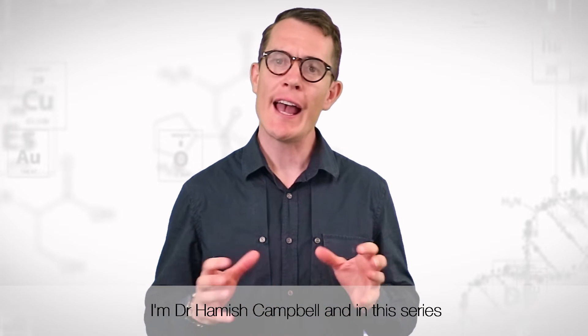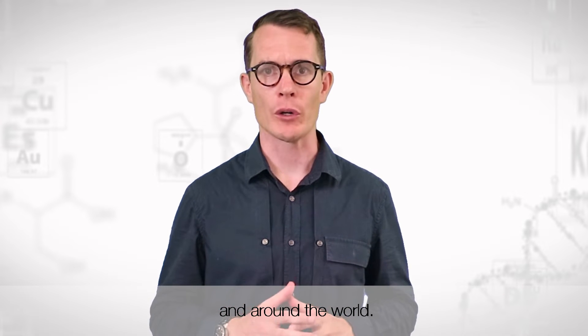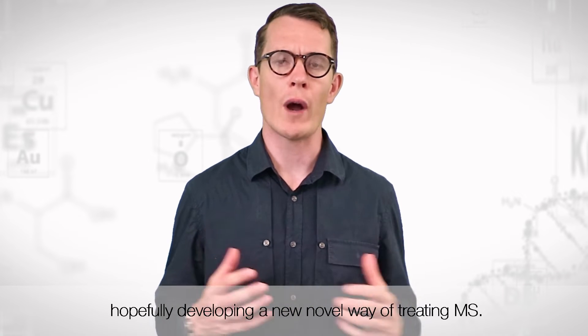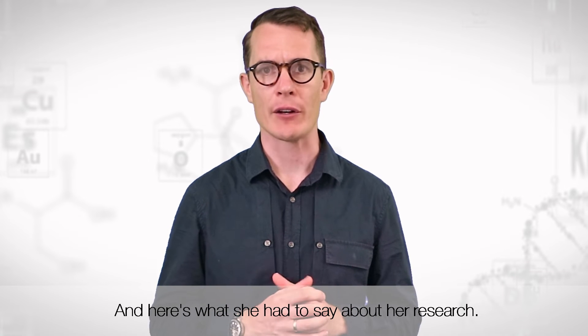Welcome to MS Research Australia's Research Report. I'm Dr. Hamish Campbell and in this series we explore the research that's going on in Australia and around the world. In this episode we meet Dr. Natalie Payne. Dr. Payne is engineering stem cells to hopefully develop a new novel way of treating MS, and here's what she had to say about her research.